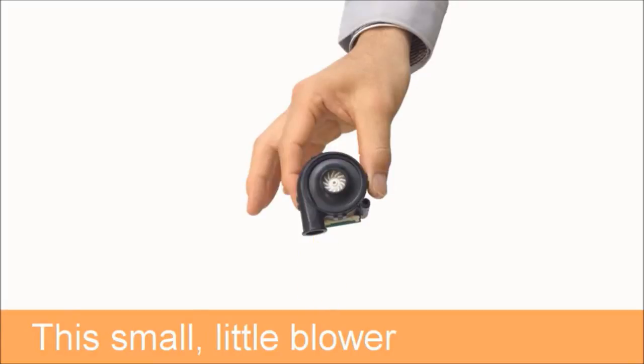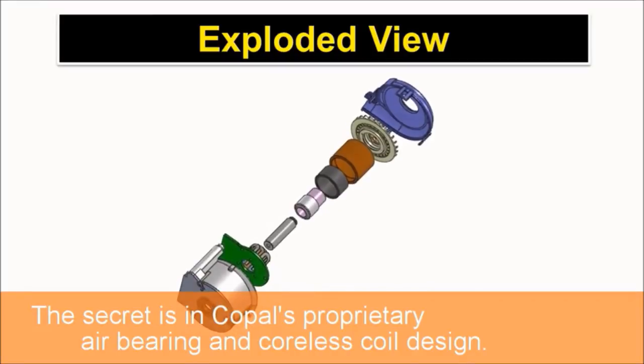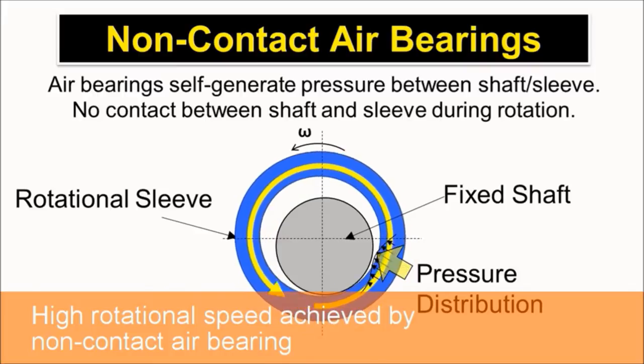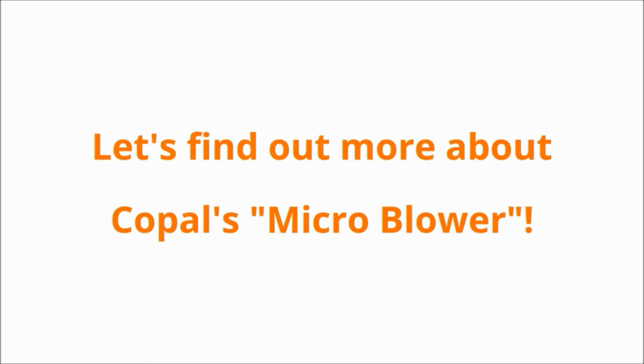This small blower can generate this much pressure. The secret is in Copal's proprietary air bearing and coreless coil design. High rotational speed achieved by non-contact air bearing enables the blower to deliver high pressure even with a small impeller.